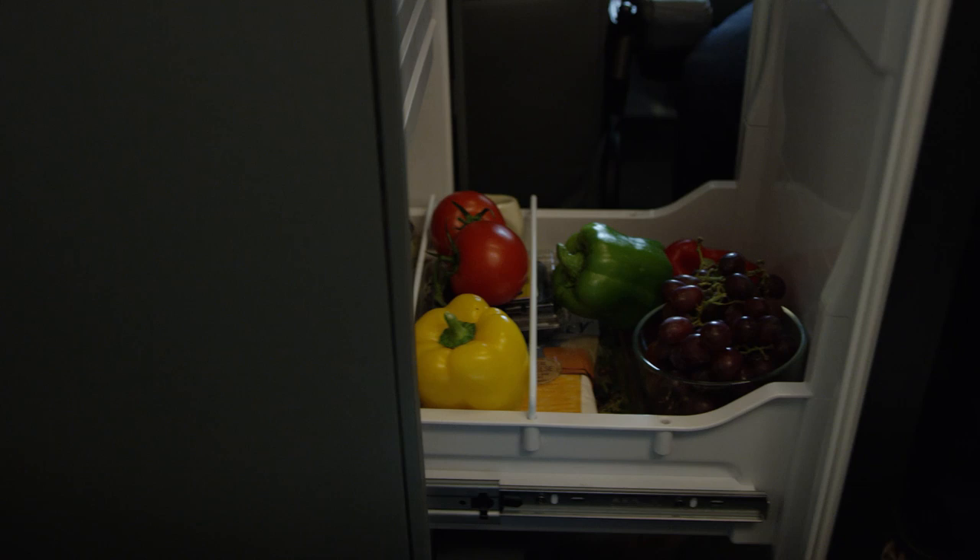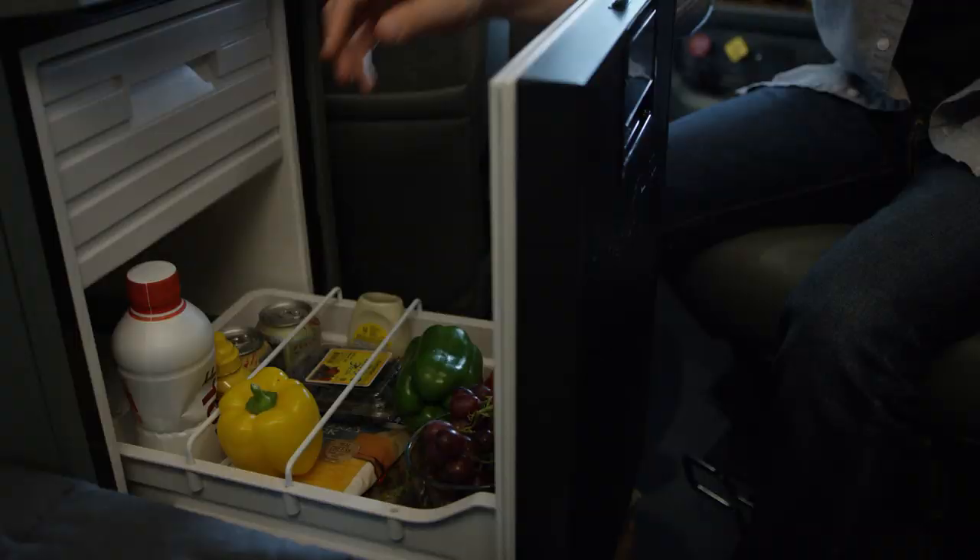Catch up with friends and family or prepare your dinner. The drawer-style refrigerator with freezer is large enough to store all the groceries and drinks you need for several days of travel.